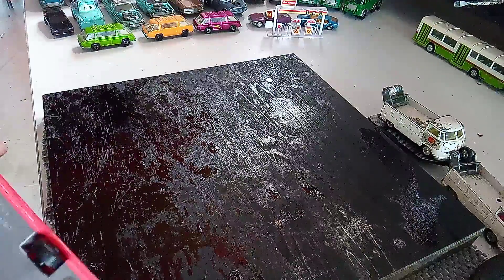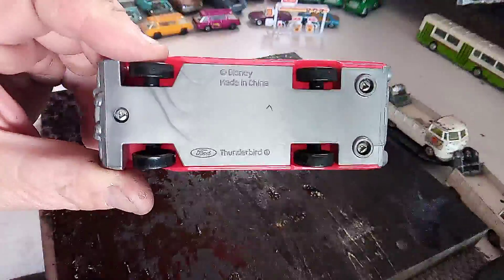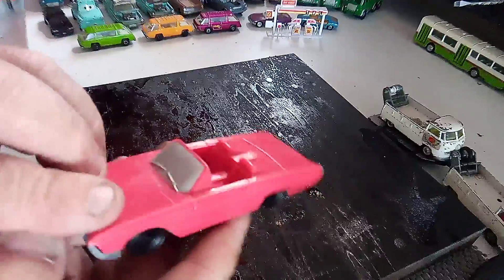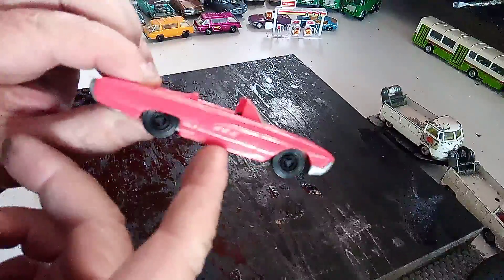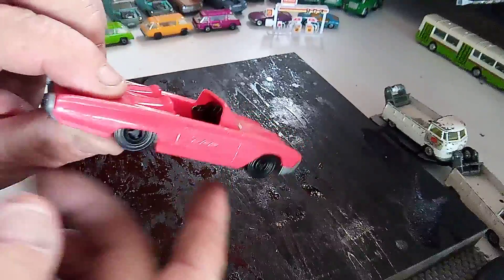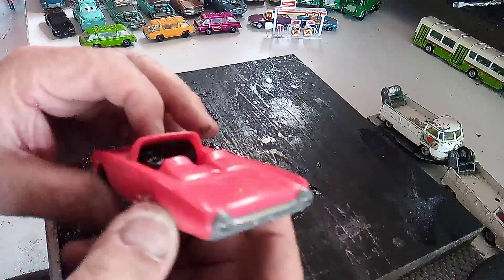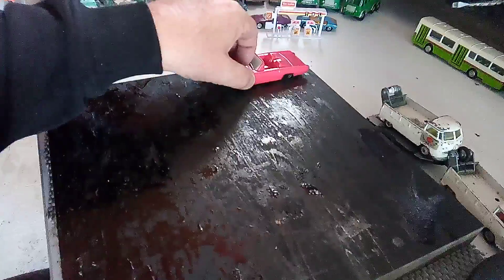First up is a Disney made in China Thunderbird. It's all plastic. I just found it interesting. It does look plastic but maybe we can do something with it. Don't know.